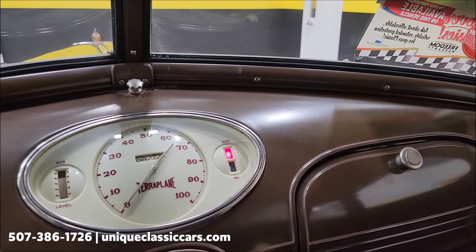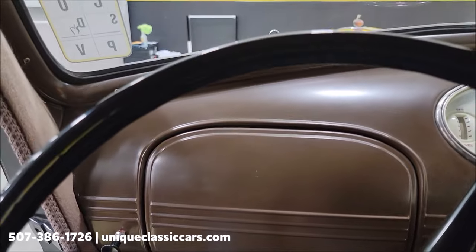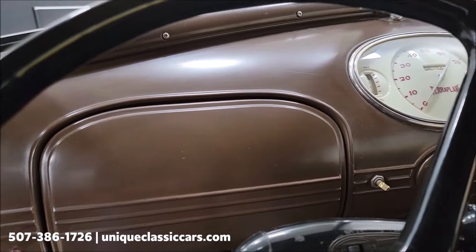That is an amp light for charging at idle, I'm guessing. This is a six-volt system — a very stock-looking dash. What a cool option; you just don't see those in a lot of vehicles.